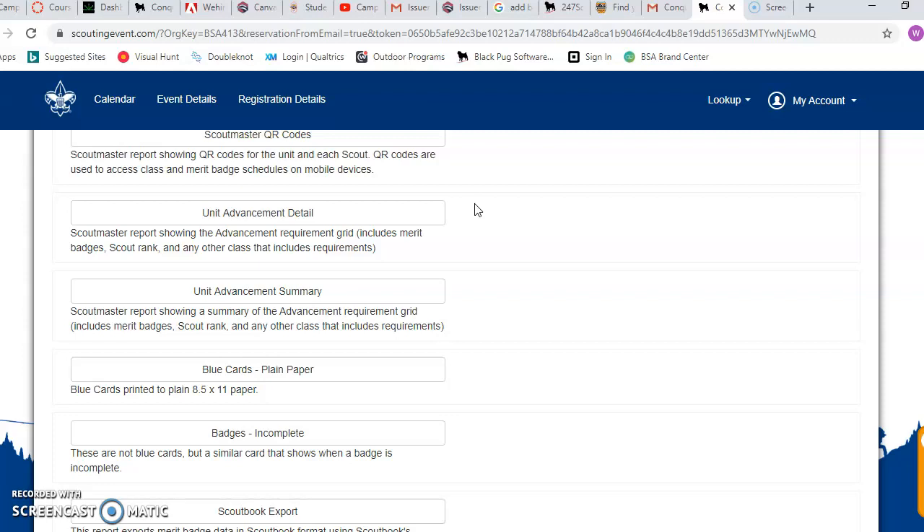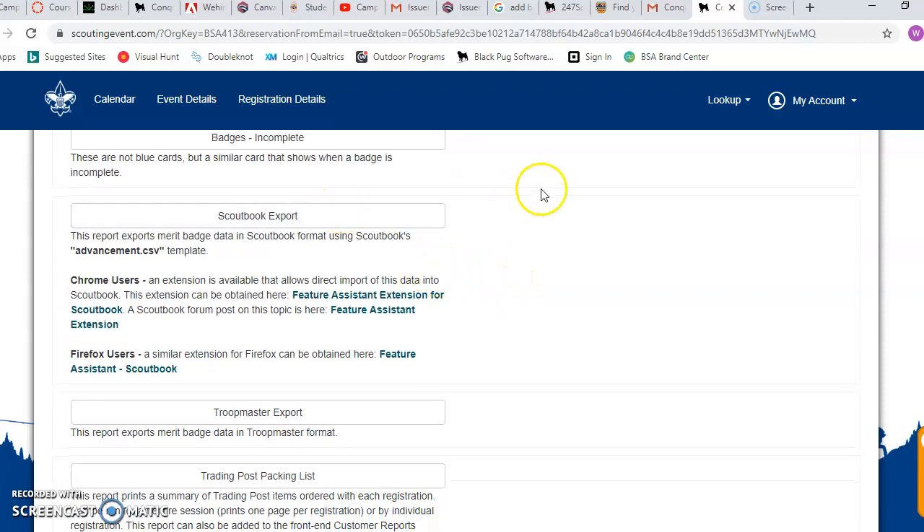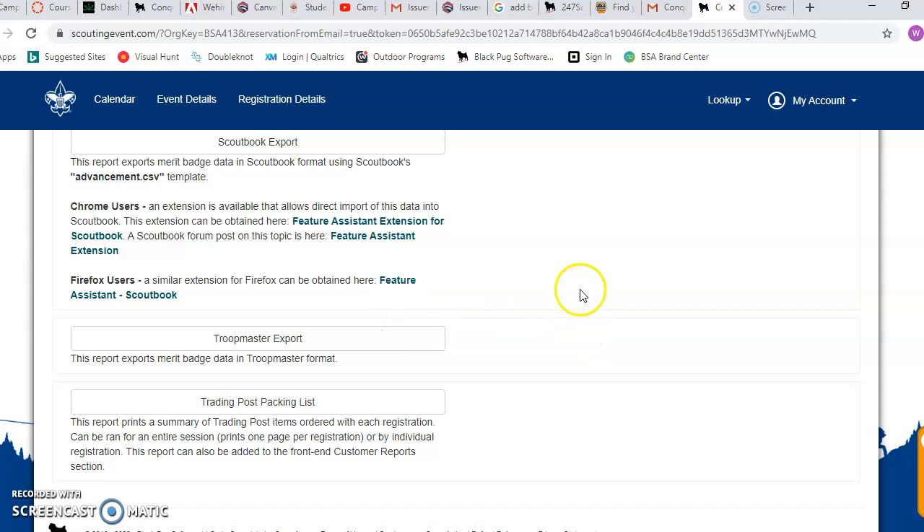If you're a little more old school and your people want blue cards instead — blue cards is a slightly older format, just a printed style we've got, usually on blue card stock. If you'd like to, you can print those out on your own blue card stock at home. They'll be signed and will look exactly like everything you've had in the past, just a little easier to read. We also have the option to export from Scoutbook and Troopmaster, which are really cool options.